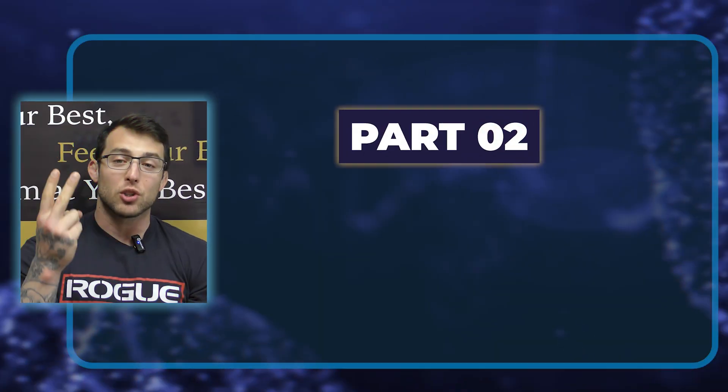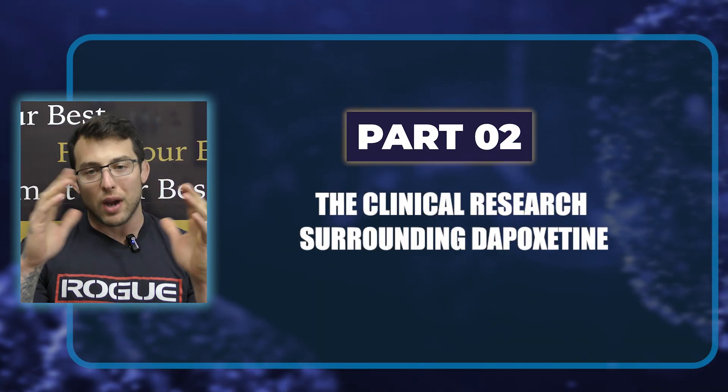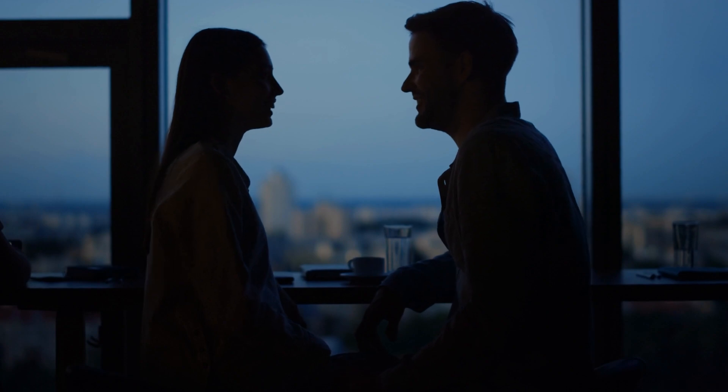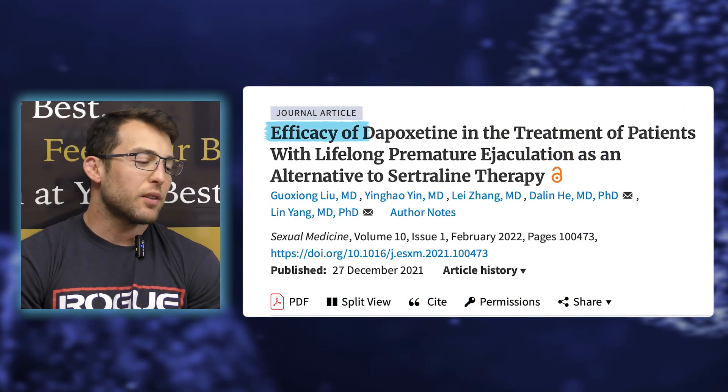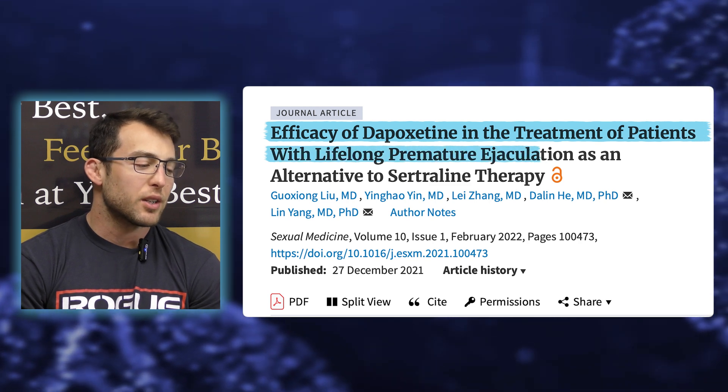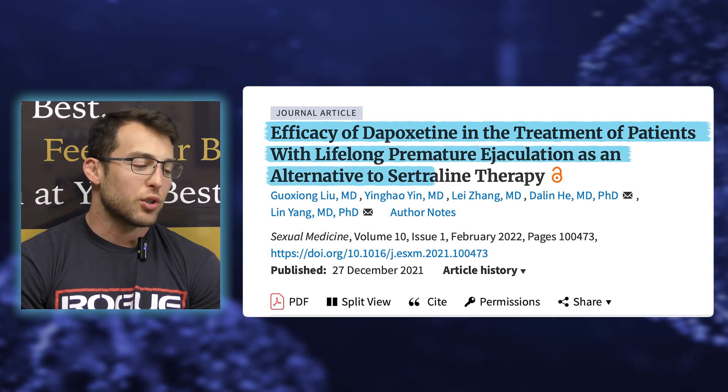What does the actual research say? Let's get into part two — the clinical research surrounding Dapoxetine. Does this stuff actually work? How well does it work? How much longer can we expect guys to last? The first study we'll look at is titled 'Efficacy of Dapoxetine in the treatment of patients with lifelong premature ejaculation as an alternative to sertraline therapy.'